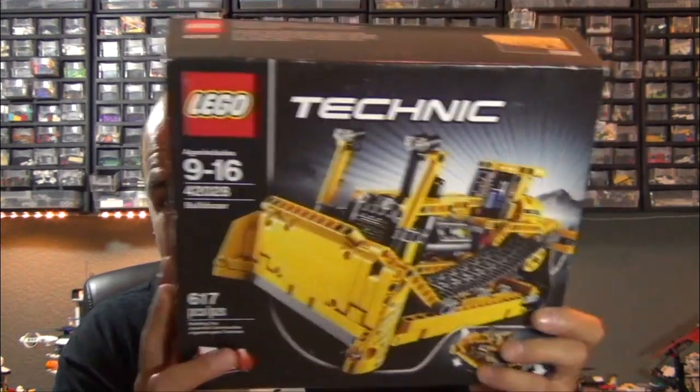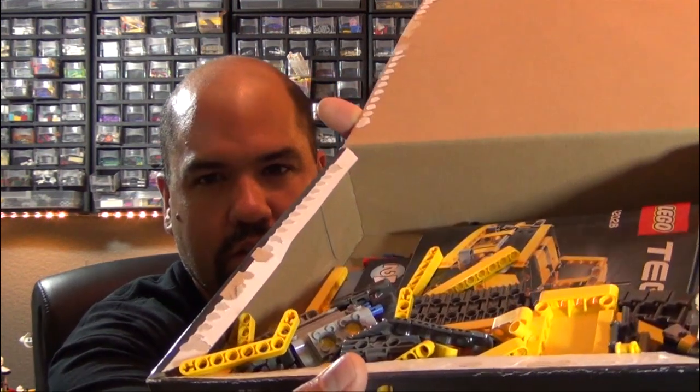I got a Lego Technic set — you may hear something rattling in there. This was actually from a build challenge, so it's already been opened and mostly built, then disassembled. It was a speed build challenge with about eight teams of two people. I was more or less the last one to jump in, and one of the parents from another kid's team needed a teammate, so I joined them. It was pretty much just me building, as the parent said she wasn't really familiar with Technic pieces.